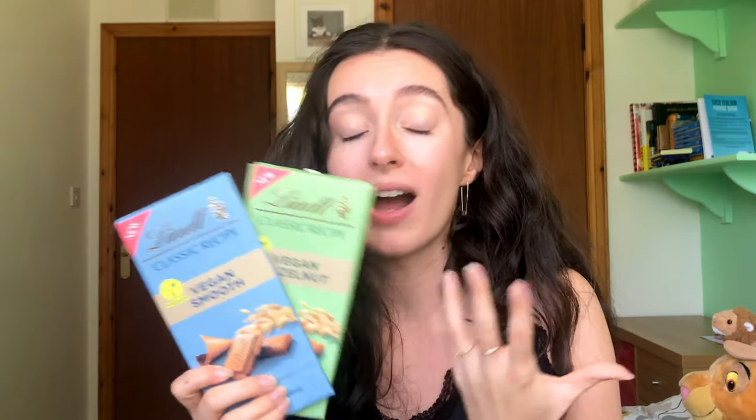Overall I am disappointed. Lindt have some good products, but it's just a shame that not only have they arrived to the vegan chocolate market so late, but they have arrived underdressed and completely unprepared. There are so many other brands — bigger, the same size, and much smaller than Lindt — that are doing vegan chocolate cheaper and more importantly better. So I couldn't possibly recommend these. Do feel free to try them though, and let me know in the comments what you think. Am I setting too high a standard for Lindt, or are they really just not better than this?